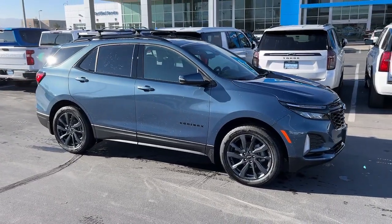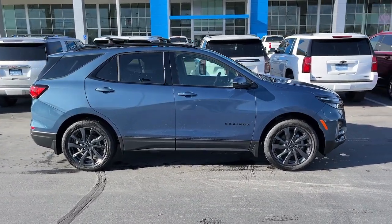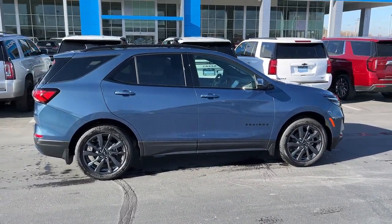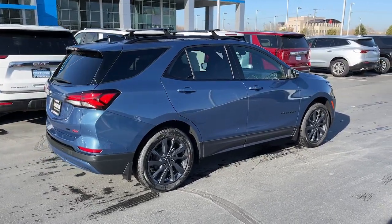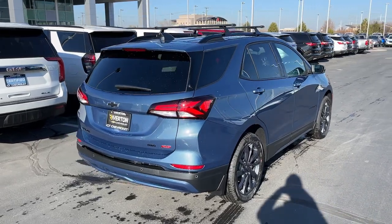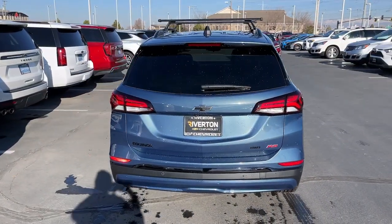These are just some of the great options this vehicle comes with: heated steering wheel, heated driver's seat, keyless entry, sunroof/moonroof, power liftgate, premium sound system, satellite radio, adaptive cruise control, heated mirrors, and power passenger seat.